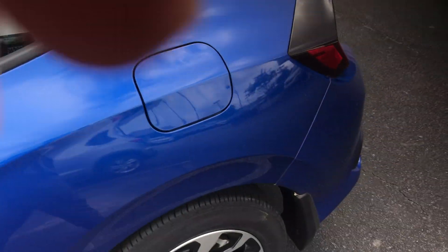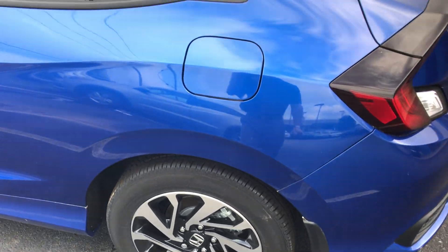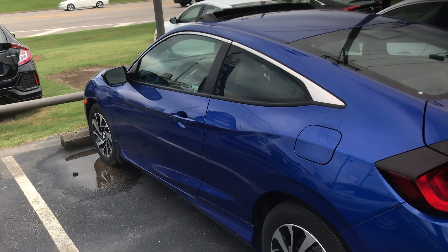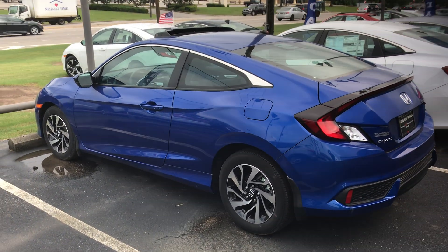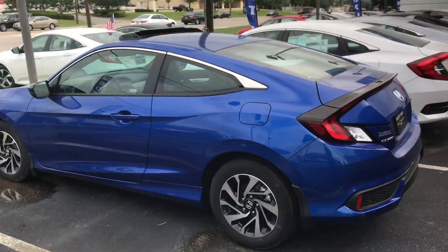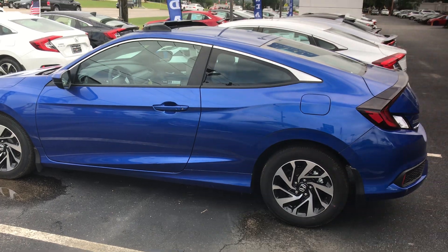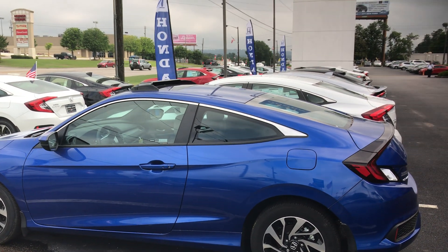You're also going to have 17-inch aluminum alloys, which will be standard. You're going to have a capless fuel system, electronic parking brake, and econ mode. This vehicle is loaded out with way too many things for me to fit into a short video. If you would, just give me a call at 205-215-6005. And if I can guarantee you one thing, April — when you make it into Tamron Honda, you are going to love the way you're treated. That's for sure. Thank you.